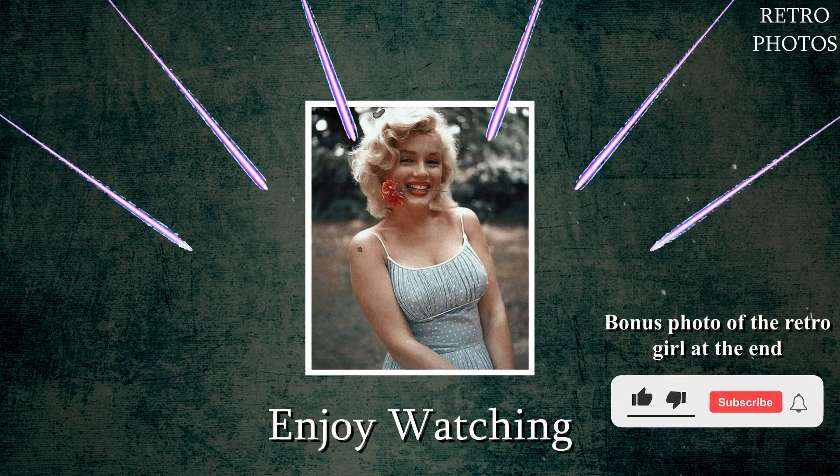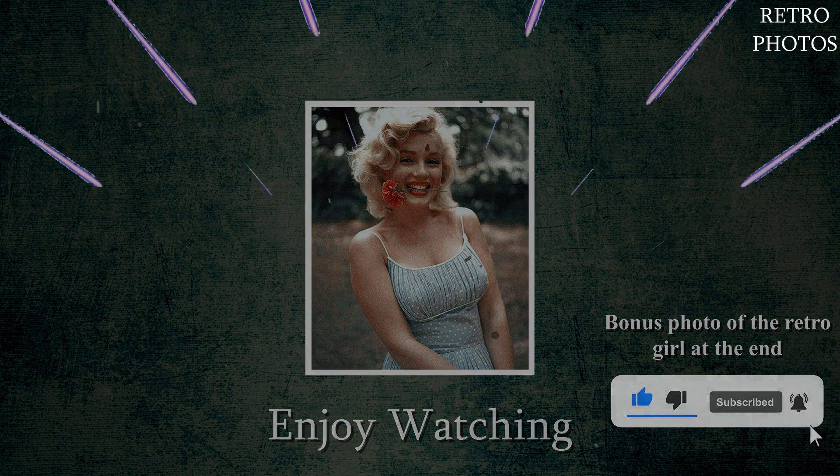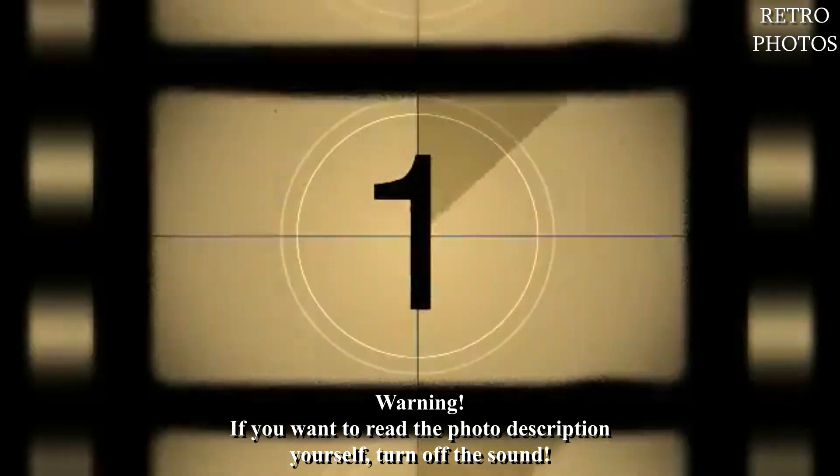Welcome ladies and gentlemen. Today we present you 50 beautiful retro historical photos. We hope you will appreciate our work. Write your comment and click the subscribe button. Enjoy the show — and here we go.